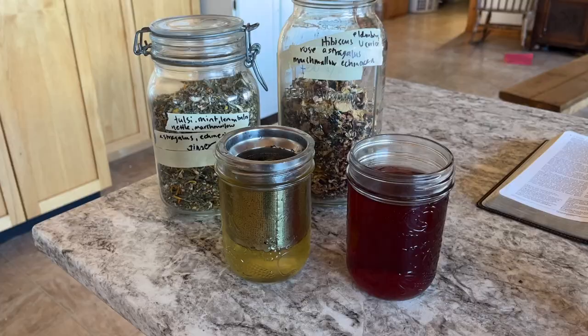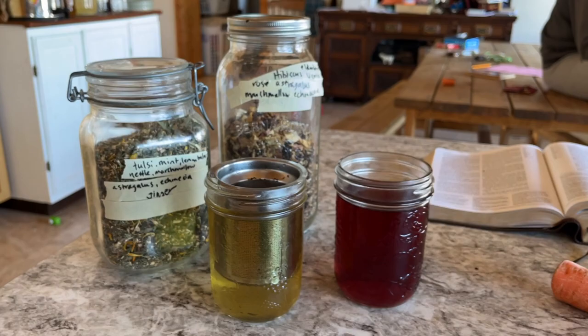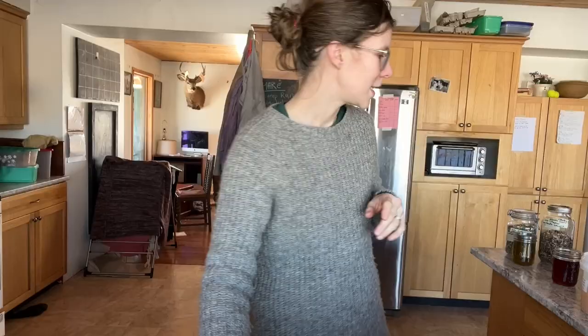Look at how beautiful these colors are. Nature is so neat — just wild and beautiful. These are ready. I just let them steep until they cool down enough to drink.